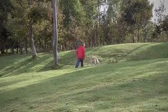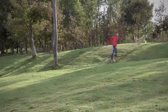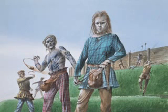The low bank surrounding the hillfort was once a much more impressive barrier — a solid wall of chalk fronted by a timber palisade.